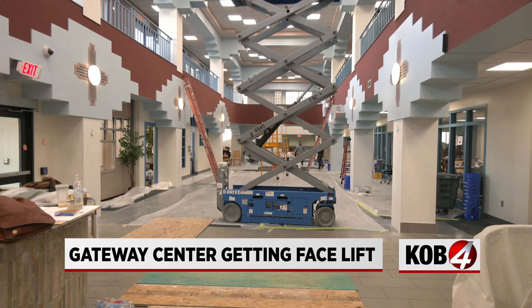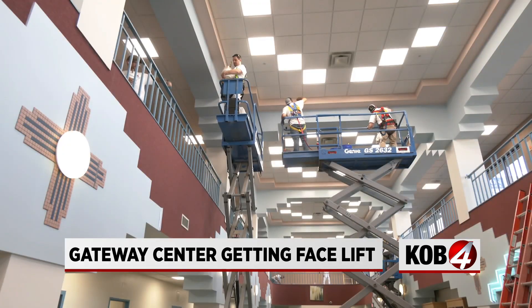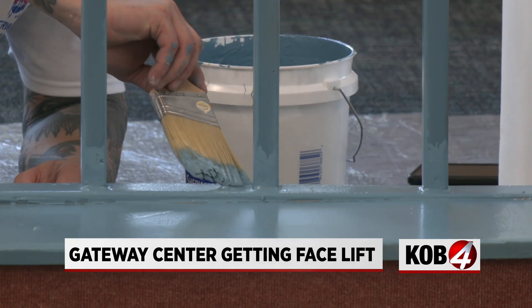The Gateway Center in Albuquerque got a little bit of a facelift Tuesday. More than 100 professional painters volunteered to give the center a fresh coat of paint.